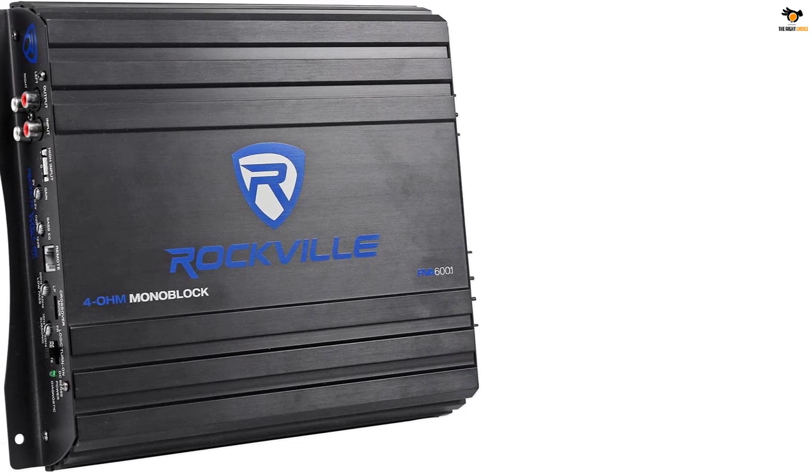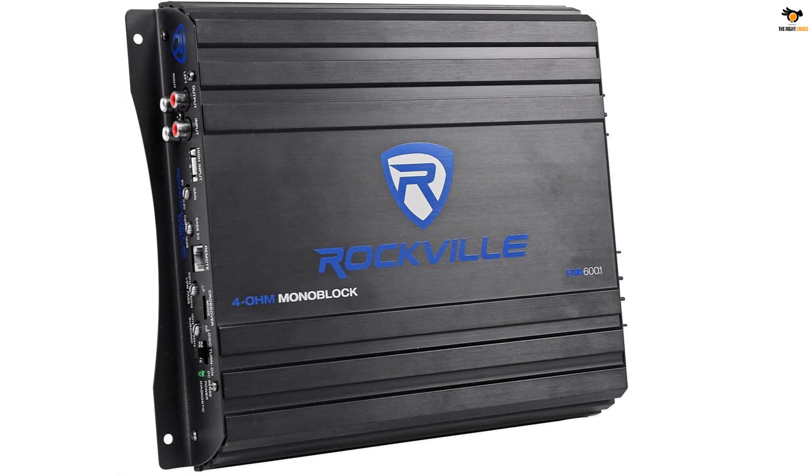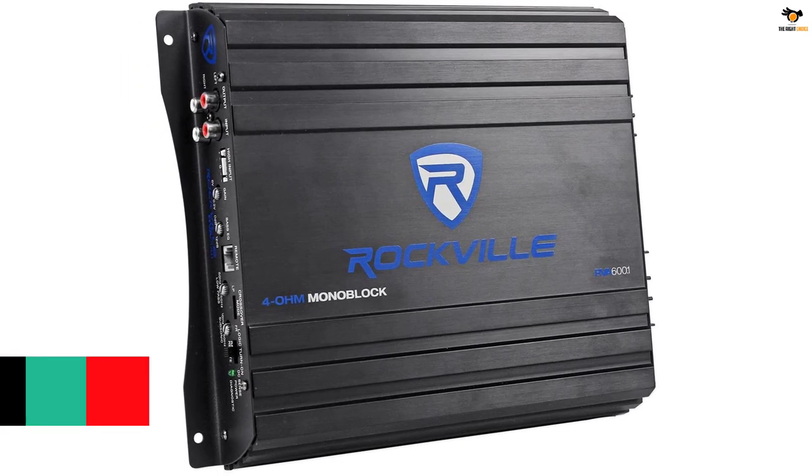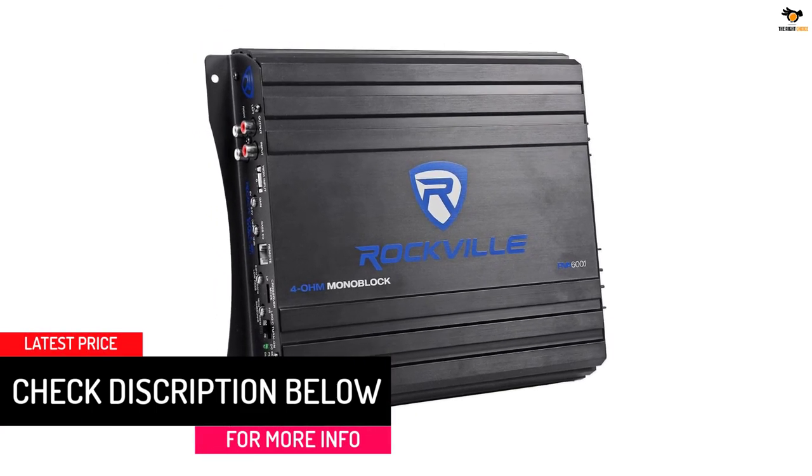The Rockville RV12.2B works at a continuous power output of 400 watts and goes up to 1200 watts if necessary. There is also a year of warranty available with this kit, which is noteworthy.